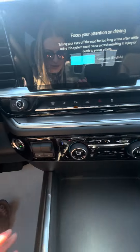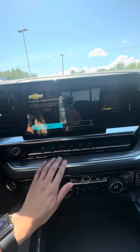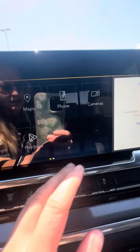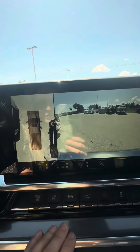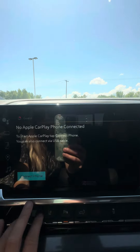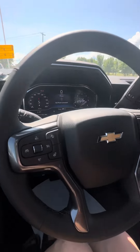Heated and vented seats, trailer brake controller. Going into the screen you have all the nice apps — camera views, all the different options and angles, Apple CarPlay, Android Auto — everything will be very similar to what you have now.